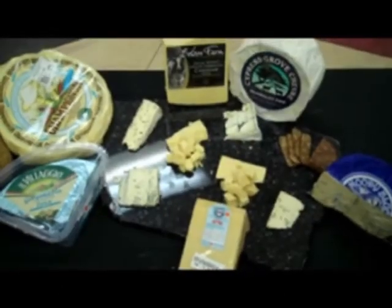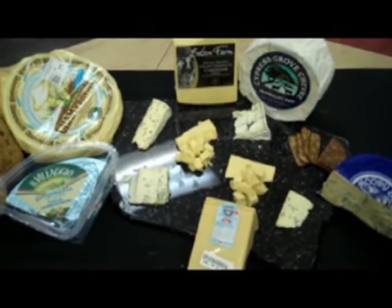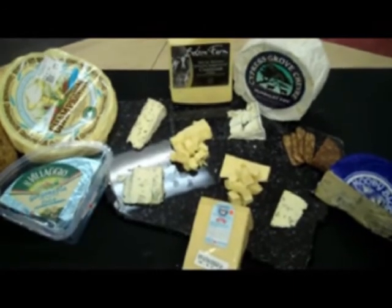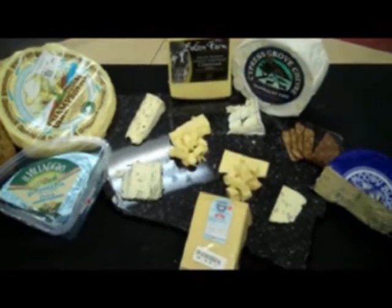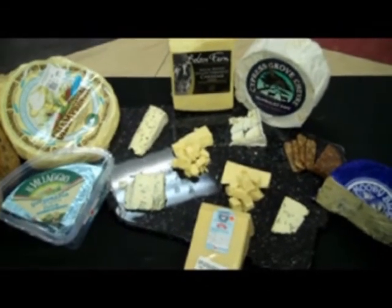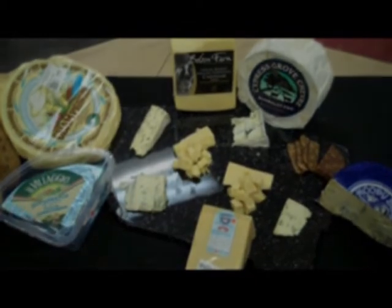Hopefully with these six different cheeses that we're showing you here today, it gives you an idea of some of the specialty cheese lines that Shamrock carries. This is a very small snapshot of our list. Do get with your sales rep — we have full catalogs on all of our cheeses specifically and we can get one out to you. We'll see you again next week with Shamrock Fresh.